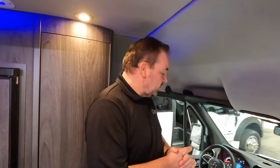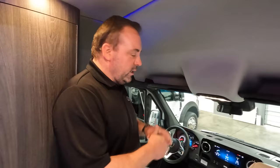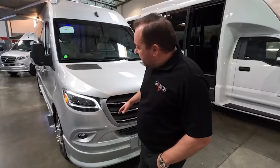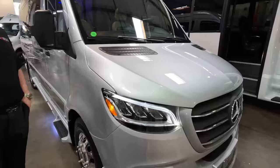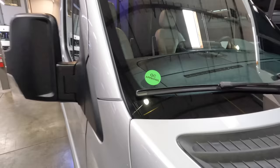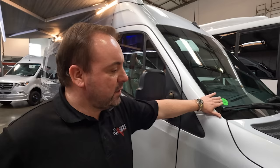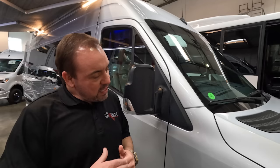All chassis are fully loaded from Mercedes — featuring the Mercedes-Benz MBUX 10.5-inch navigation screen with Apple CarPlay, SiriusXM satellite radio, multi-function steering wheel, heated power seats on each side, active lane guidance, and adaptive cruise control. Not a single option missing on this chassis. The quality of the Gretsch RV build really complements the amazing quality of the Mercedes-Benz chassis — many of these options won't be standard on other Class B Sprinter vans.